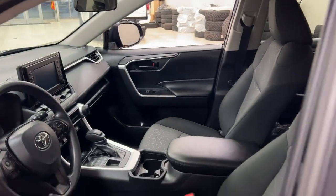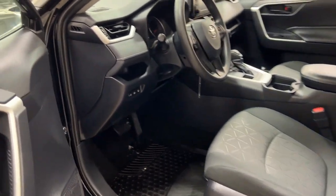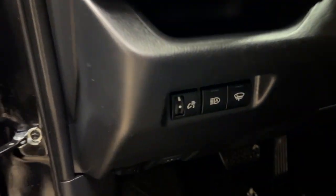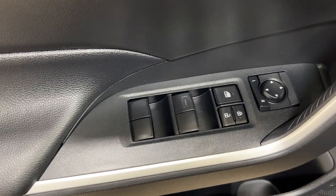Taking a closer look at the front dash and front seats, you have your cloth interior. Over on the left-hand side you have your automatic high beams, wind wiper, and de-icer. On the inside of the driver's side door you have your rear controls, window locks, power locks, and window controls.